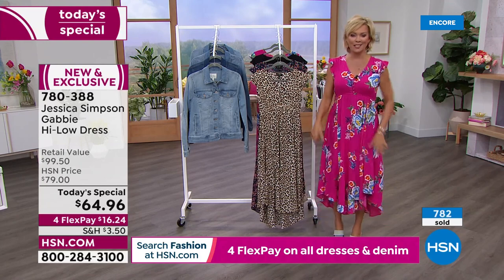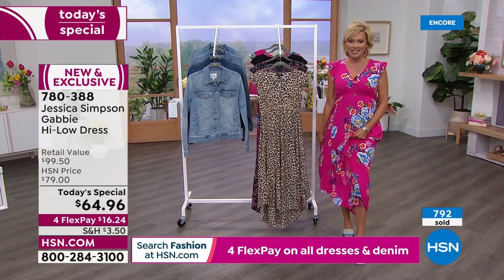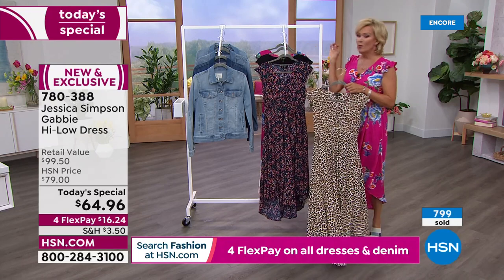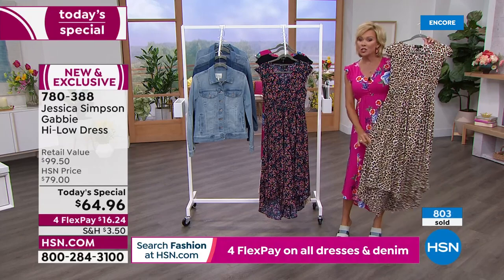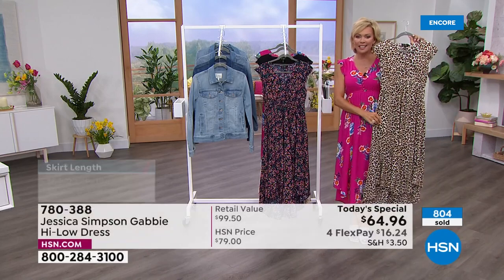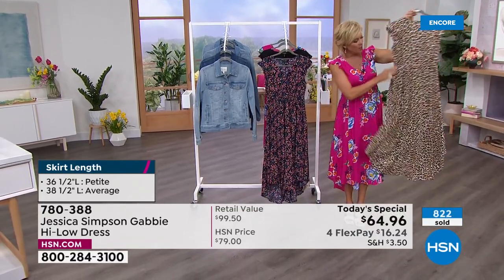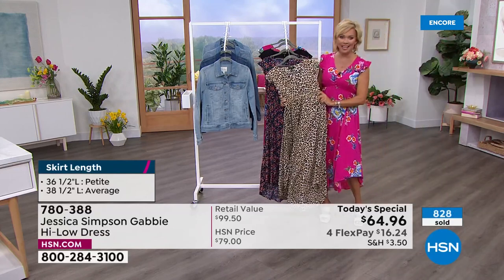We got exclusive prints — nobody can get these prints anywhere else today. They're all available, and you can see how quickly they're moving. The item is 780-388. We have extra small through 3X. Petite is 36½ inches; average is 38½ inches. The high-low — it's not really extreme; it's just a gradual soft flow, which makes it even prettier. The waistline is elasticized right there at the empire waist.